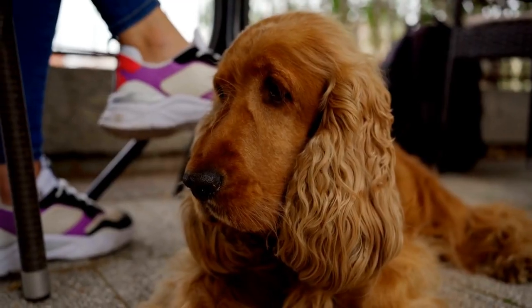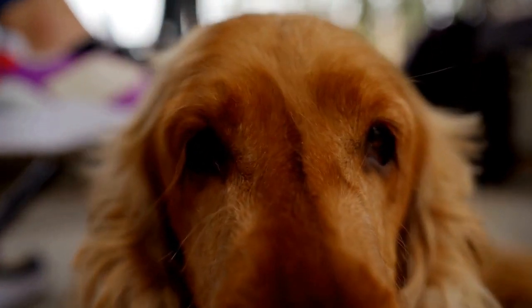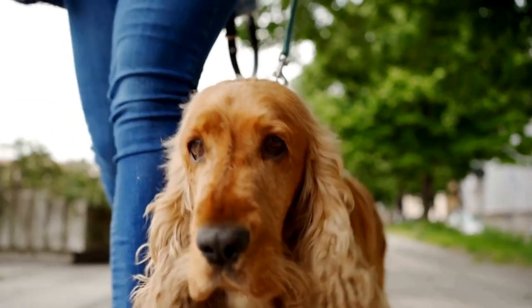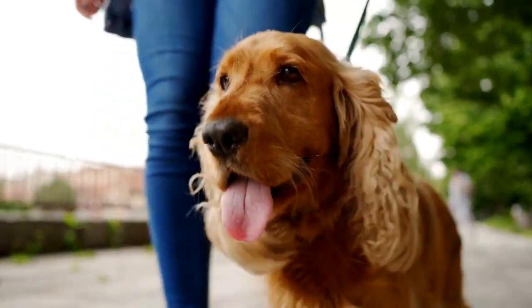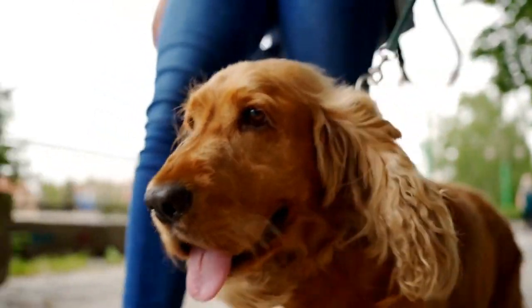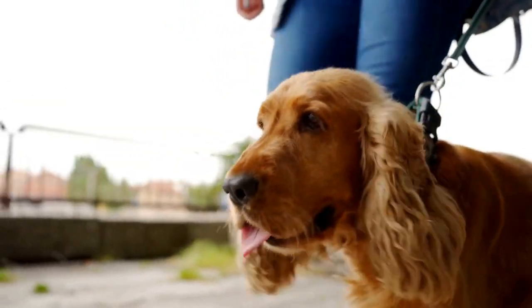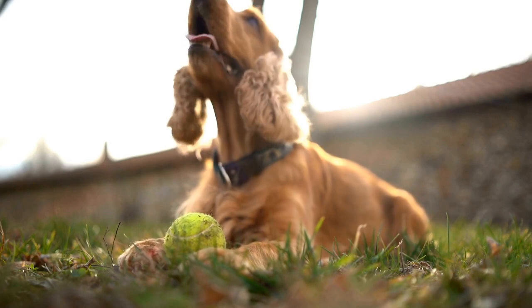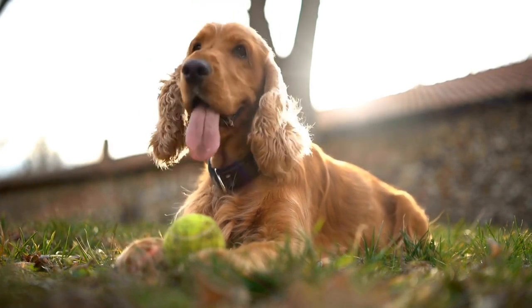Conclusion: Weight management in Cocker Spaniels is essential for their overall health and well-being. By providing a balanced diet, controlling portion sizes, and engaging in regular exercise, you can help your furry friend maintain a healthy weight and lead a happy, active life. Remember to consult with your veterinarian for personalized advice and to monitor your Cocker Spaniel's progress throughout their weight management journey.